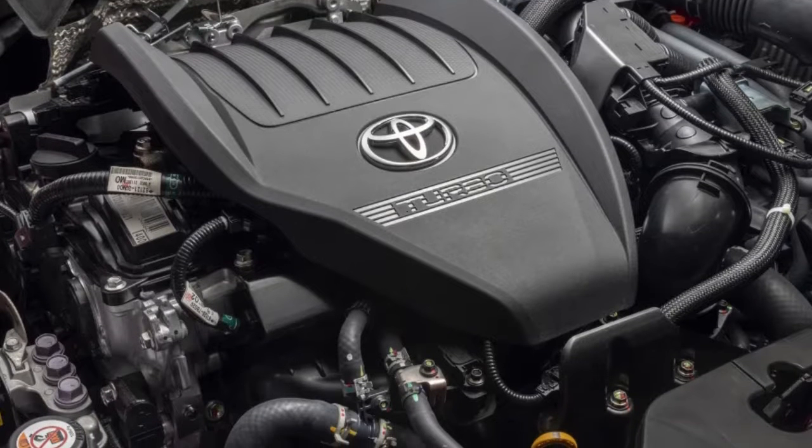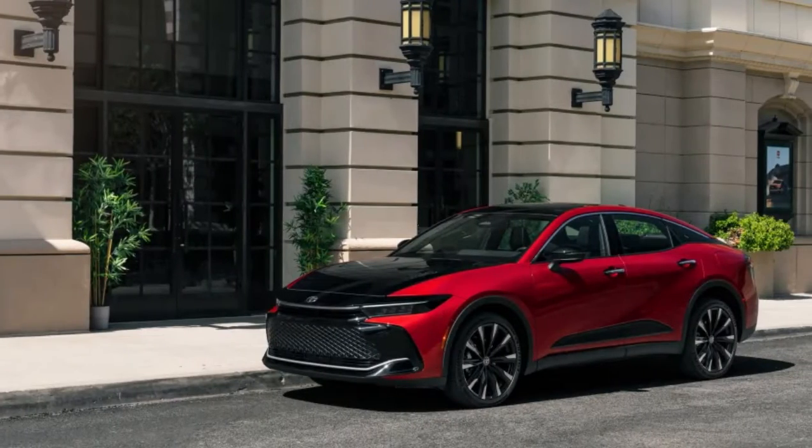Toyota sold it in the US from 1958 to 1972. The closest we've been to it since then was the Lexus GS, which used Crown platforms and powertrains.